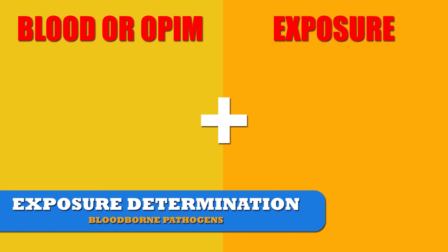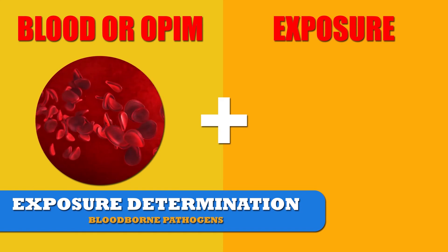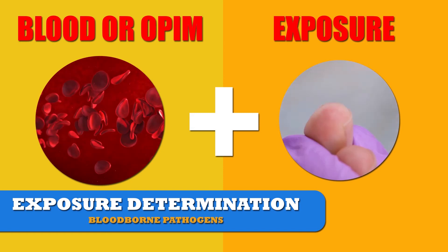Determining if you have occupational exposure is simple. If your job task includes blood or other potentially infectious materials and you can be exposed to them, you have occupational bloodborne pathogen exposure.